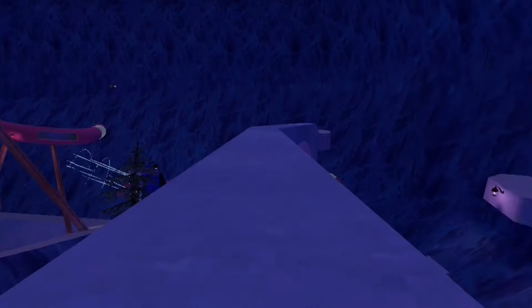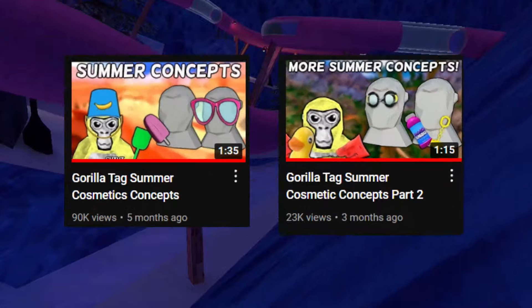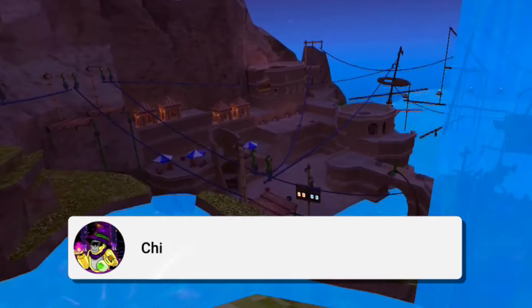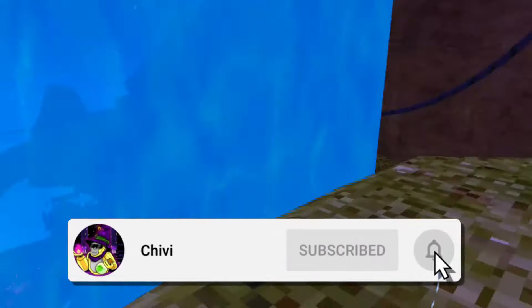Well, well, well, I haven't done one of these in a while, so I decided to bring this series back to see if you guys are still interested. Today I have some of my own personal summer cosmetic concepts that Gorilla Tech should add into the game. I've already made two videos like this, which I will leave in the description below if you're interested. So comment below if you have any ideas of your own, and as always, hit that like and subscribe button for more. Let's start off with the first one.